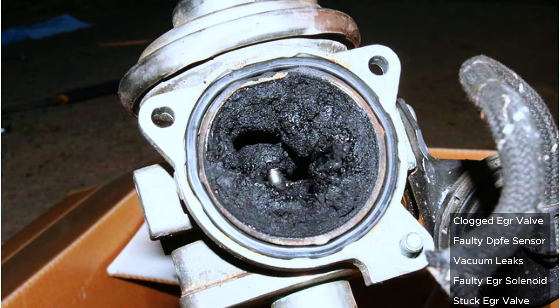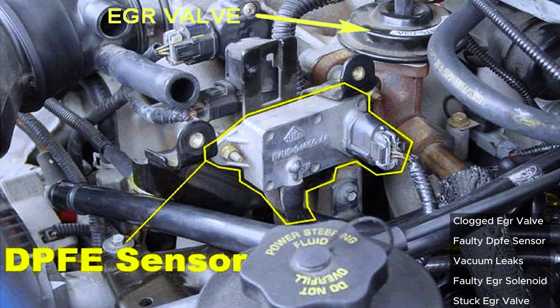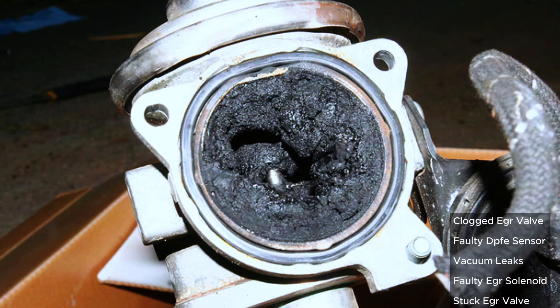Common causes include a clogged EGR valve — carbon buildup is a common culprit — a faulty DPFE sensor that monitors pressure in the EGR system, vacuum leaks from leaky hoses that can disrupt proper EGR function, a faulty EGR solenoid that electronically controls the EGR valve, and a stuck EGR valve that can get stuck open or closed.